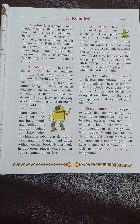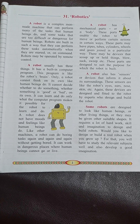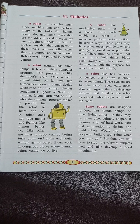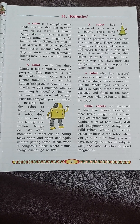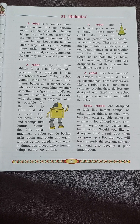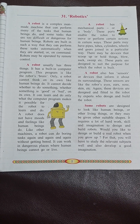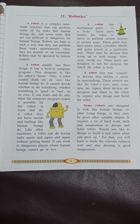A robot does not have moods and feelings like human beings do. Like other machines, a robot can do boring tasks again and again without getting bored. It can work in dangerous places where human beings cannot go or live.